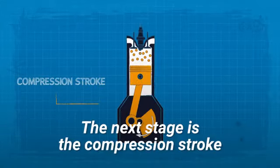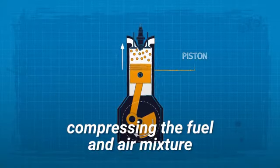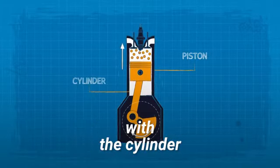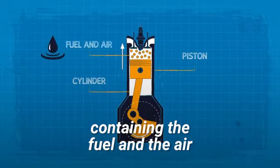Compression. The next stage is the compression stroke. Here, the piston moves back up, compressing the fuel and air mixture. The piston forms a perfect seal with the cylinder, thus increasing the pressure in the space containing the fuel and the air.